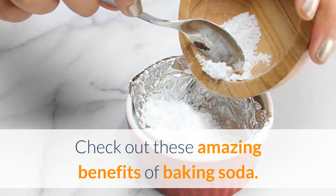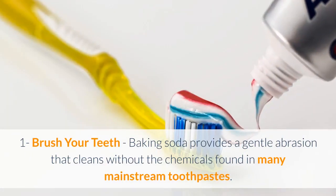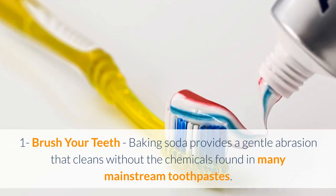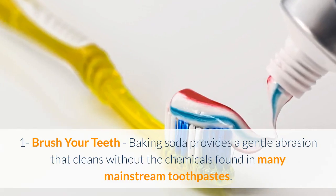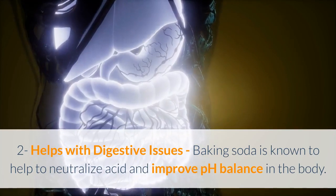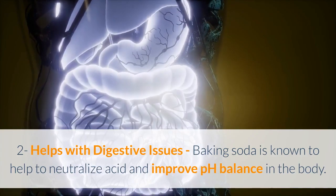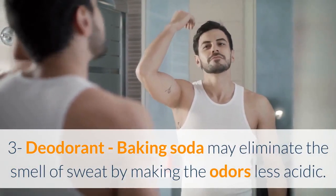You probably already use it in the kitchen, but have you heard of the benefits of baking soda for your beauty and health? Check out these amazing benefits. One: brush your teeth — baking soda provides a gentle abrasion that cleans without the chemicals found in many mainstream toothpastes. Two: helps with digestive issues — baking soda is known to help neutralize acid and improve pH balance in the body. Three: deodorant — baking soda may eliminate the smell of sweat by making odors less acidic.